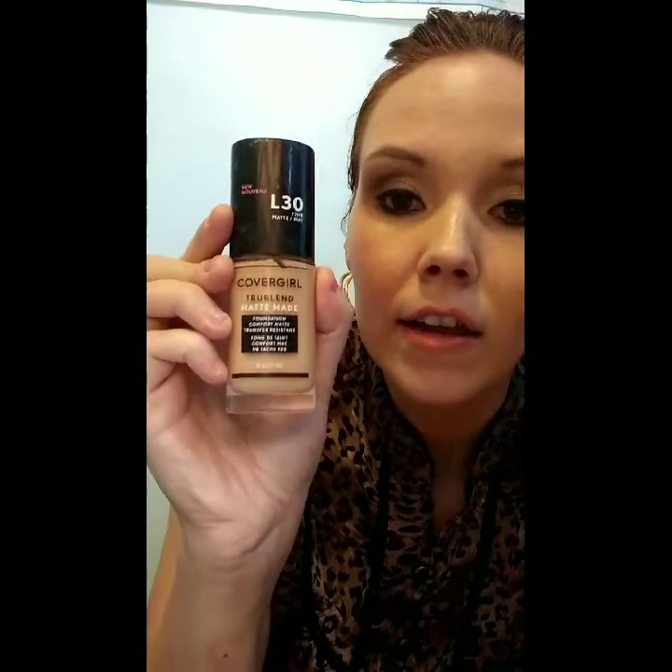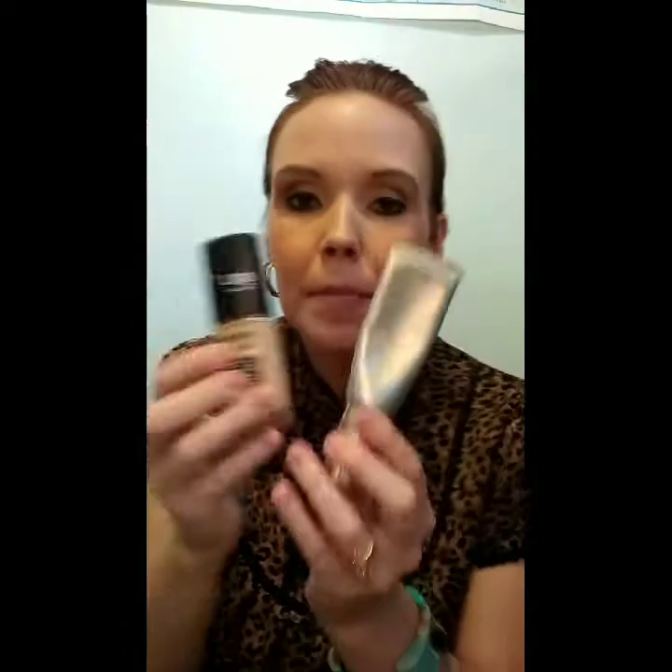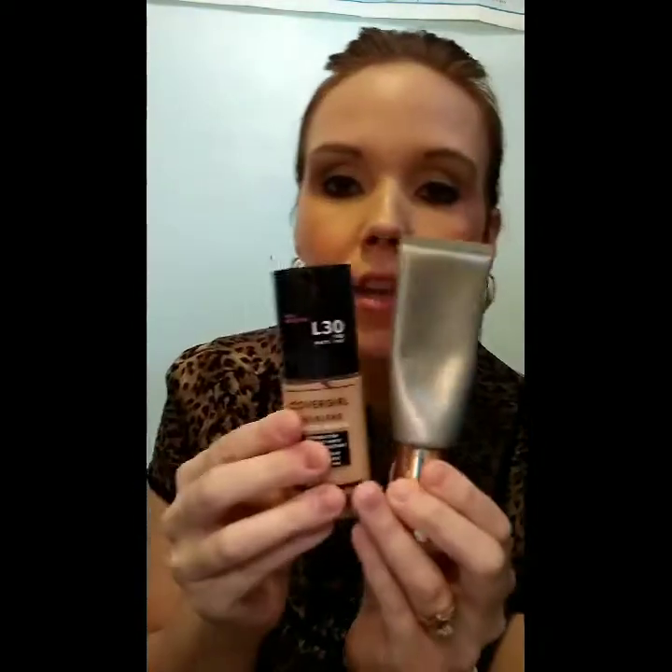My favorite duo right now has been this CoverGirl TrueBlend in the shade L30 — I did kind of a video on this because I really love it. I've been combining it with the Beauty Counter Tint Skin and it really gives a good color. That's actually what I have on right now and I absolutely love it, so I have these two foundations right here.